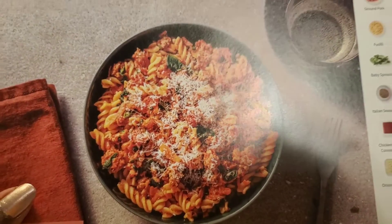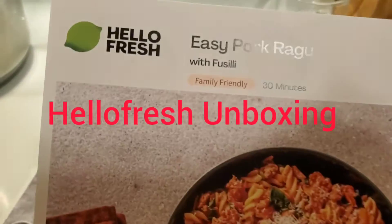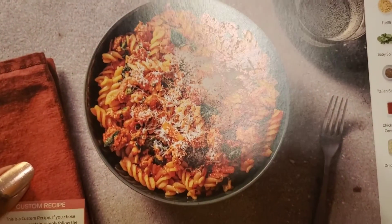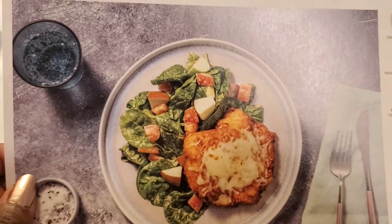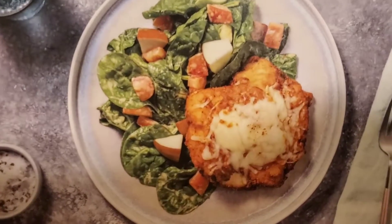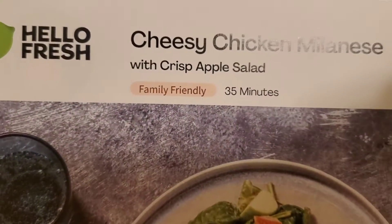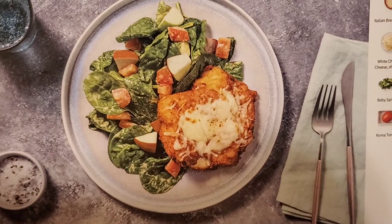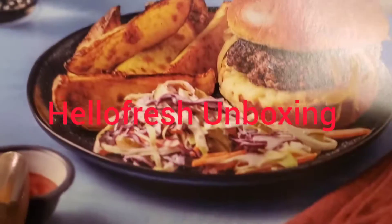This is a pasta dish — oh, nice, nice, nice! This looks like it's going to be another good one too. And this is cheesy chicken milanese with a crisp apple salad. I think we've had this one before — it was so good, the salad was delicious. If it's the same one, oh yeah!